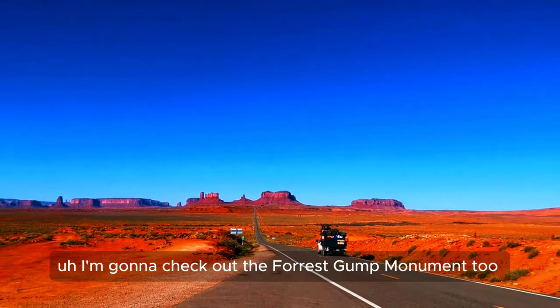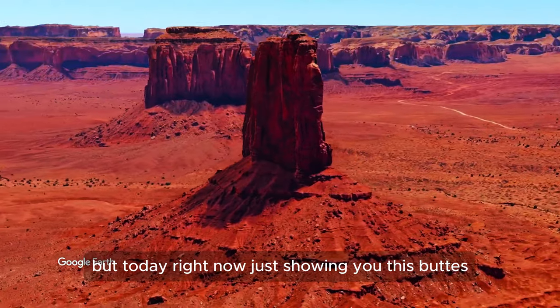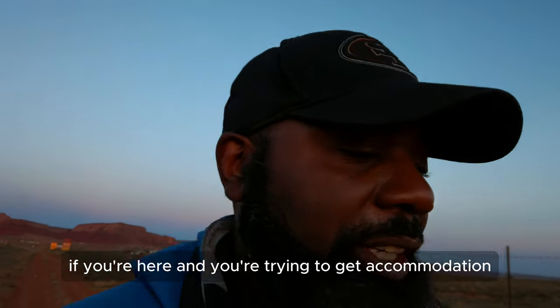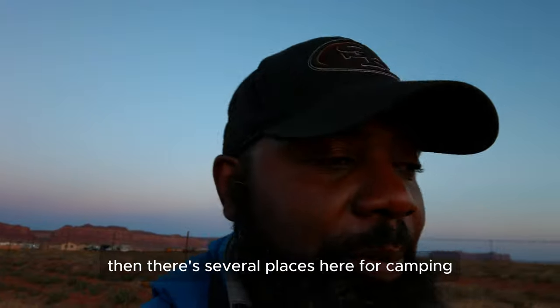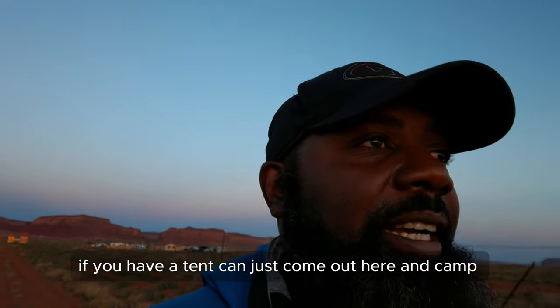I'm going to check out the Forrest Gump monument too in a little bit. But right now I'm just showing you these buttes. If you're here trying to get accommodation and you don't have your own RV, there are several places for camping — if you have a tent you can just come out here and camp.